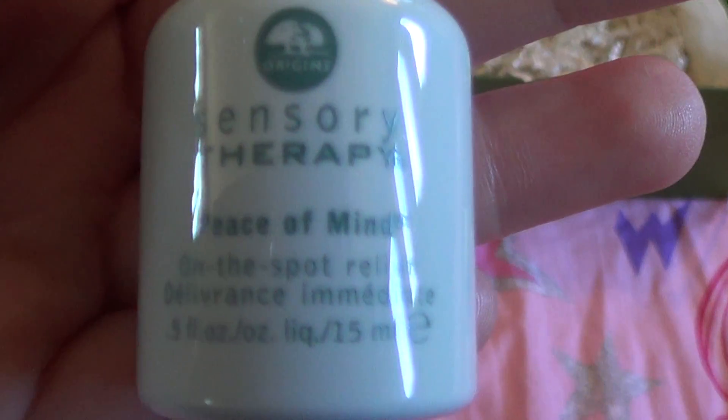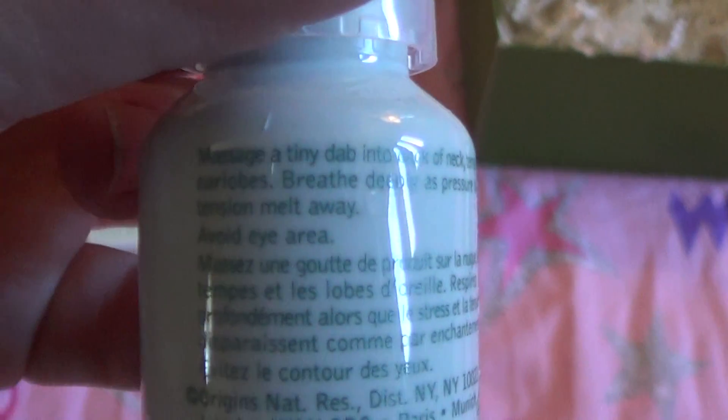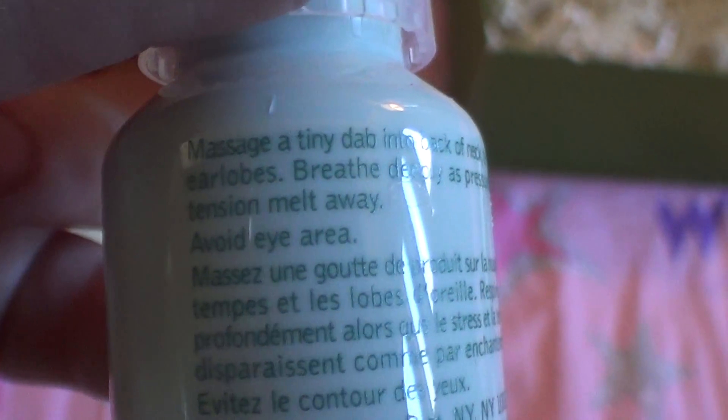I can't wait to try it. You just dab a little on your temples. Let me see what it says on the back — 'Apply to the back of your neck, temples, and earlobes. Breathe deeply as pressure and tension melt away.'